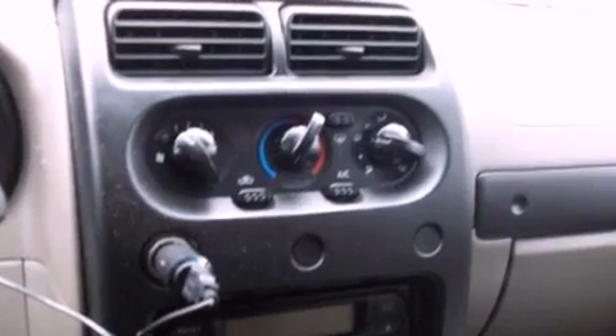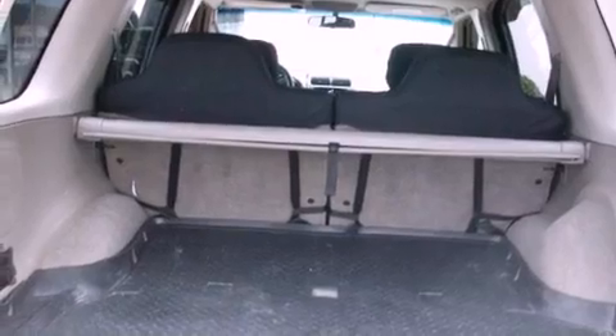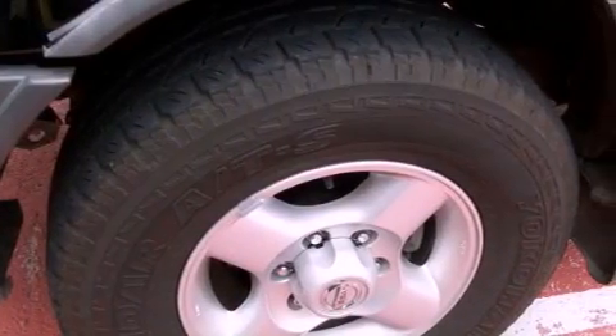All of the following features are included: a rear window defroster, a rear window wiper, a CD player, an anti-lock braking system, and folding rear seats.